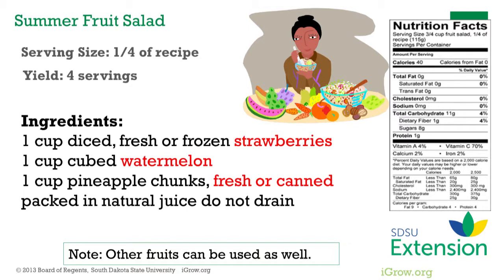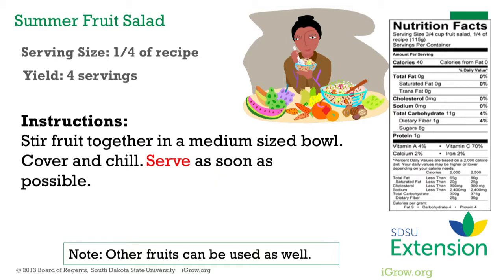This recipe is an example of an easy-to-prepare recipe with enough duties to keep a small group of children busy while learning some food handling skills. Highlighted ingredients indicate basic steps in the preparation and skills that can be addressed in a demonstration — dicing strawberries, cubing watermelon, cutting up pineapple or just opening a can, and setting up a serving station.